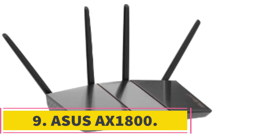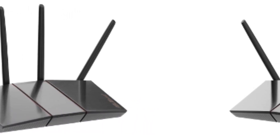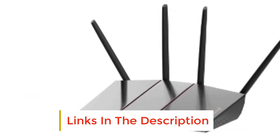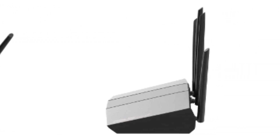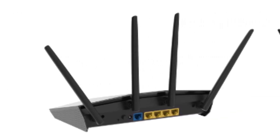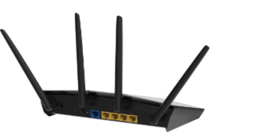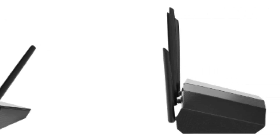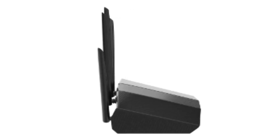Number 9: ASUS AX1800. It competes very well on price with more established mesh Wi-Fi systems such as Eero, Netgear Orbi, and ASUS's own ZenWiFi devices, although some buyers looking for a complete solution that works right out of the box may prefer to spend more money on a larger, more expensive model. The negative aspects of this device are quite minor, with the absence of a USB port being the most notable. If you're searching for a low-cost Wi-Fi 6 networking solution, the ASUS RT-AX55 will suffice.